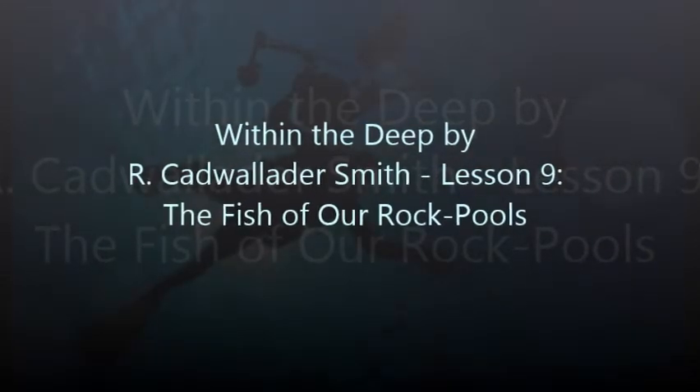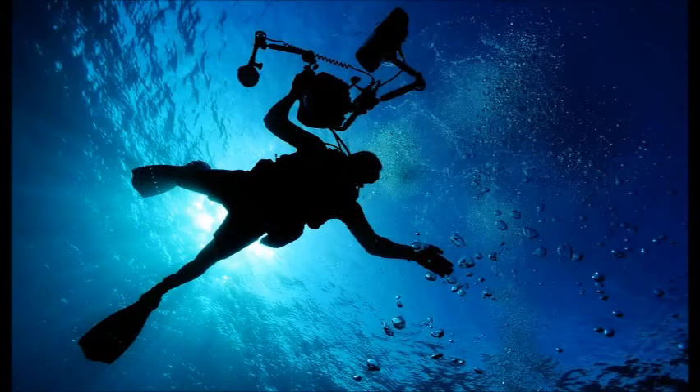Lesson nine of 'Within the Deep' by R. Cadwallader Smith. This LibriVox recording is in the public domain. Lesson nine.